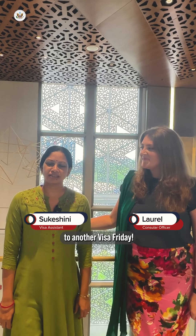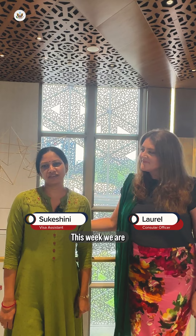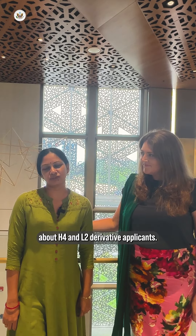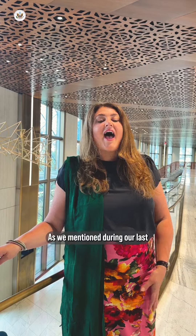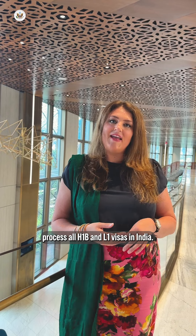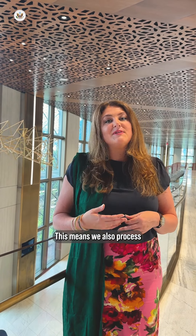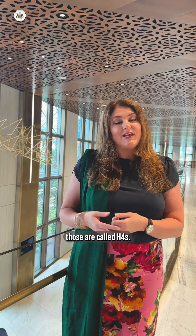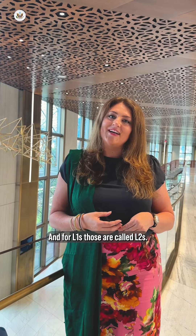Hello and welcome back to another Visa Friday. This week we are changing things up and talking about H-4 and L-2 derivative applicants. As we mentioned during our last Visa Friday video, our southern siblings Hyderabad and Chennai process all H-1B and L-1 visas in India. This means we also process all of the derivative visas. For H-1Bs those are called H-4s and for L-1s those are called L-2s.